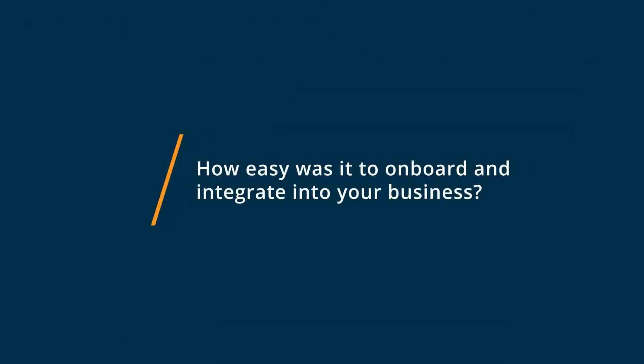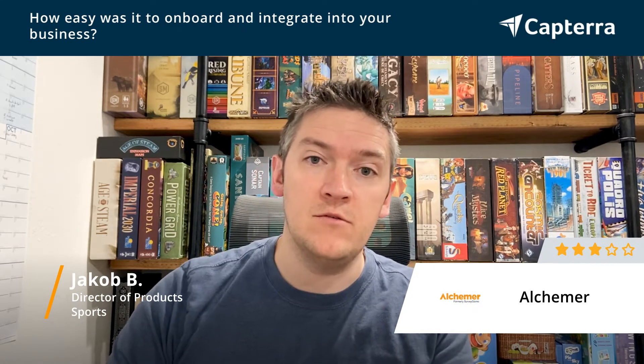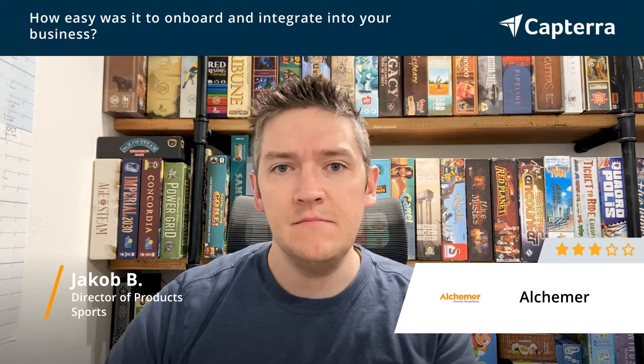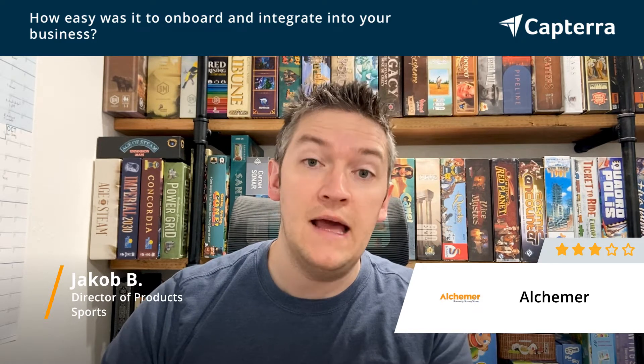Onboarding was fairly easy. There's a pretty robust FAQ and support network within Alchemer's database that made it pretty easy to answer most of the questions we've had with custom logic or additional add-ons.